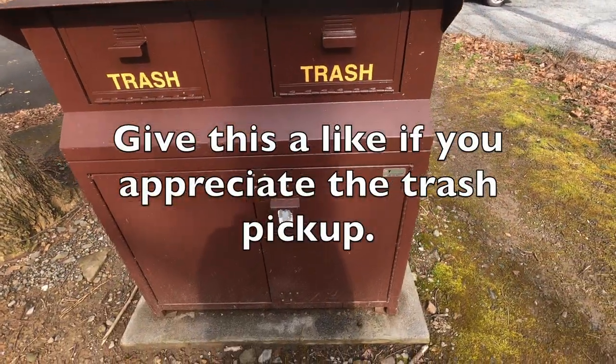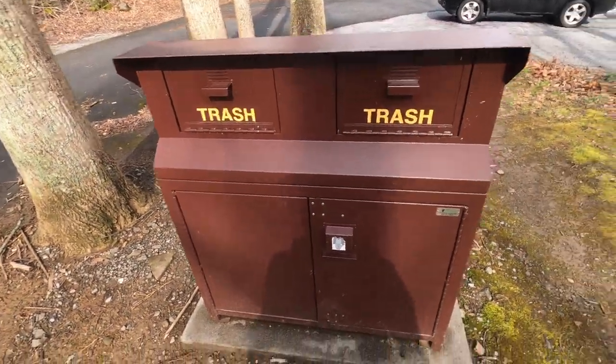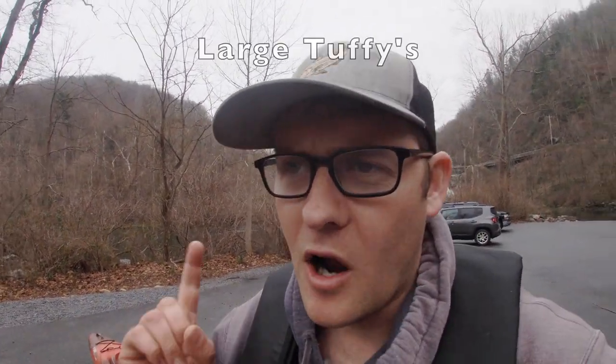If you appreciate the trash pickup, please give this a like — it gives me a little encouragement. It's another exciting day here on the river. Today I'm going to be trying something slightly different in the live bait arena. I've used large shiners, medium shiners, large toughies, and now small shiners, but today we're trying an even smaller species.